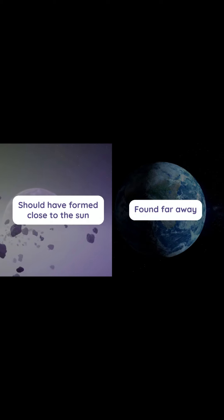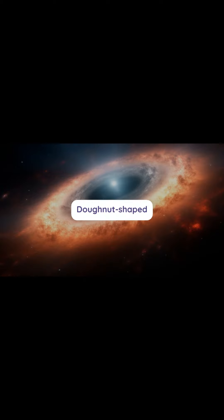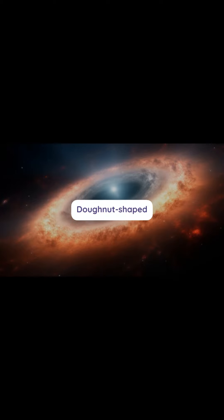These metals should have formed close to the sun, but they were found far away. This suggests that the protoplanetary disk was donut-shaped, allowing metals to move outward as the disk expanded.